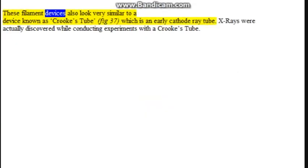These filament devices also look very similar to a device known as a Crookes tube (figure 37), which is an early cathode ray tube. X-rays were actually discovered while conducting experiments with a Crookes tube.